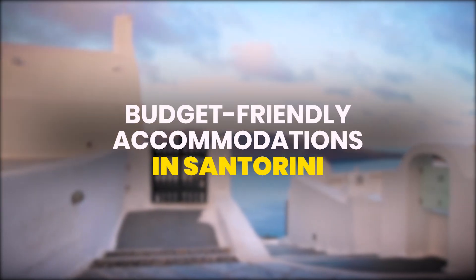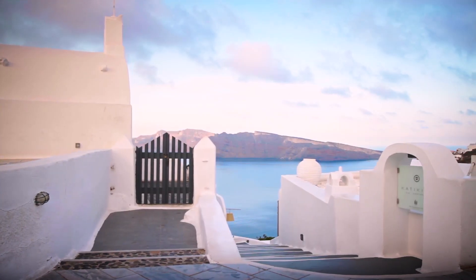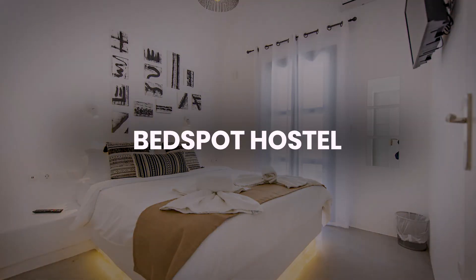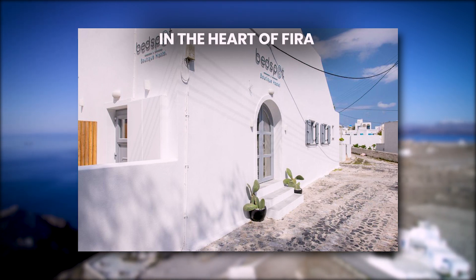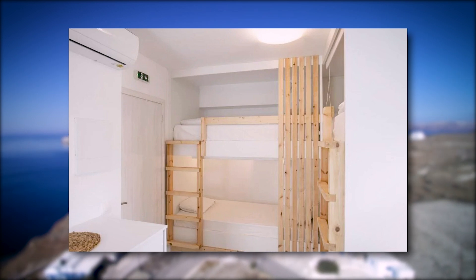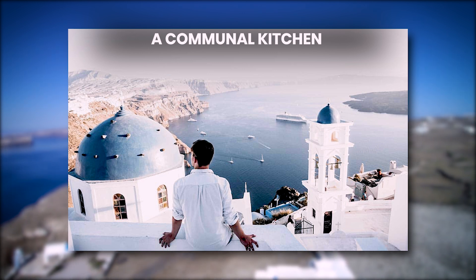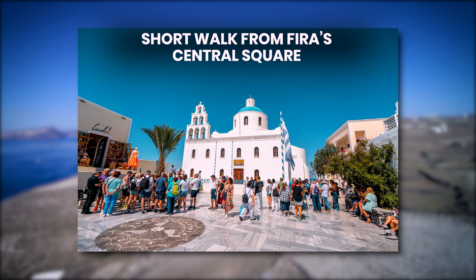Now let's check out some budget-friendly accommodations in Santorini. Santorini offers several budget-friendly accommodations that cater to different types of travelers. Number 1: Bedspot Hostel. This hostel is located in the heart of Fira and is a modern hostel, ideal for solo travelers and backpackers, with dormitory and private rooms priced between $30 and $60 per night. It features a rooftop terrace with stunning caldera views, a communal kitchen, and free Wi-Fi, all just a short walk from Fira's central square.